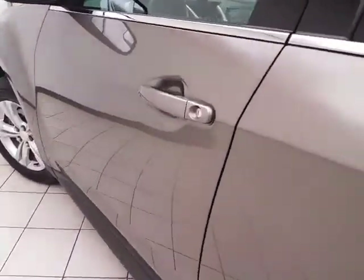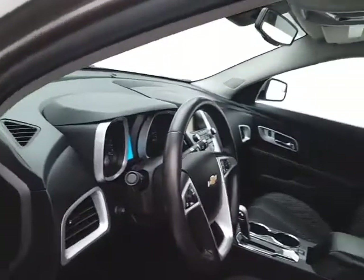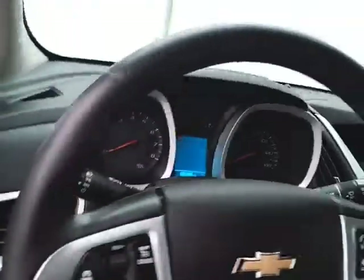This LT has keyless entry with remote start, power windows, locks, and mirrors, along with a powered driver's seat and a tilt and telescopic steering wheel to put you in that perfect driving position.